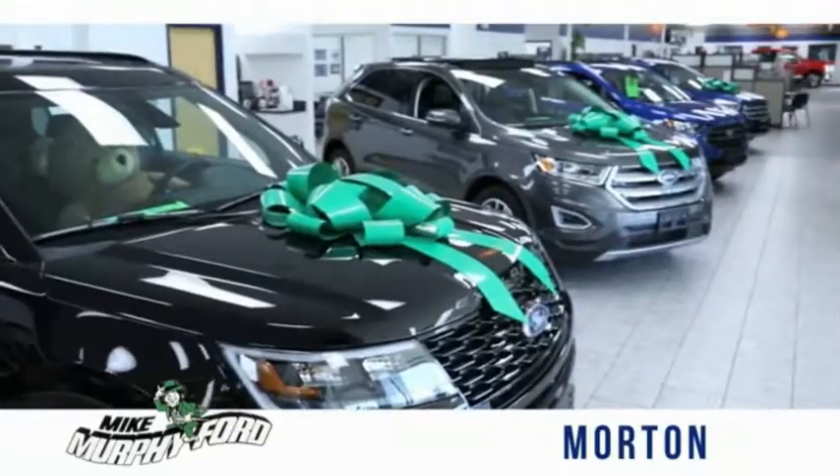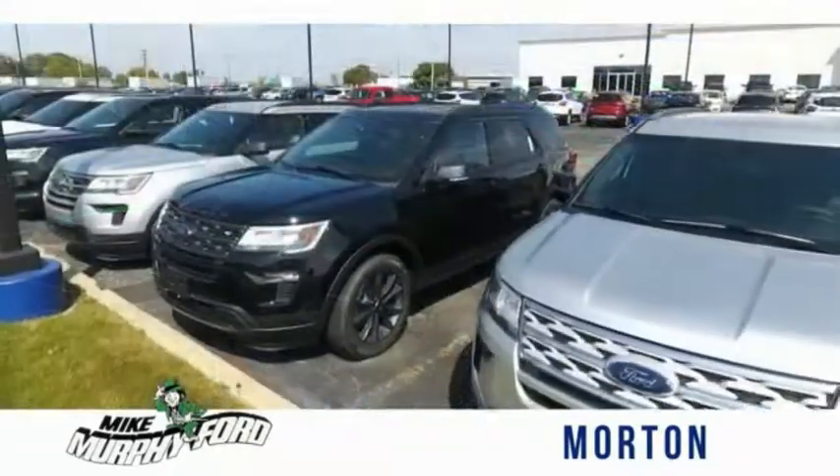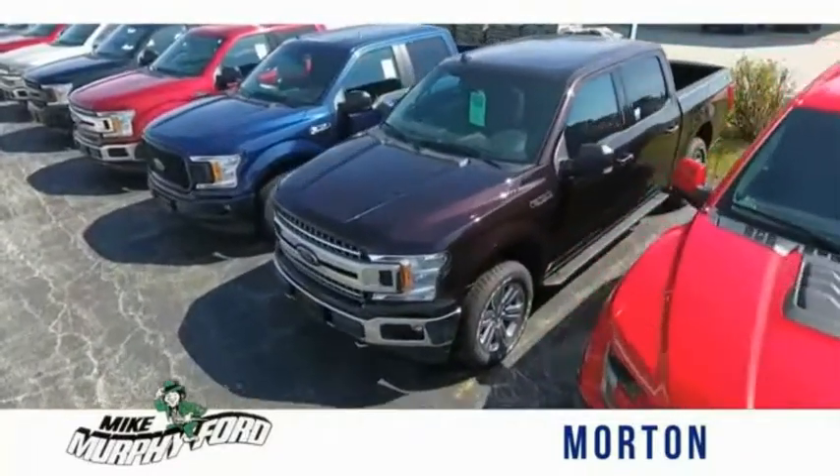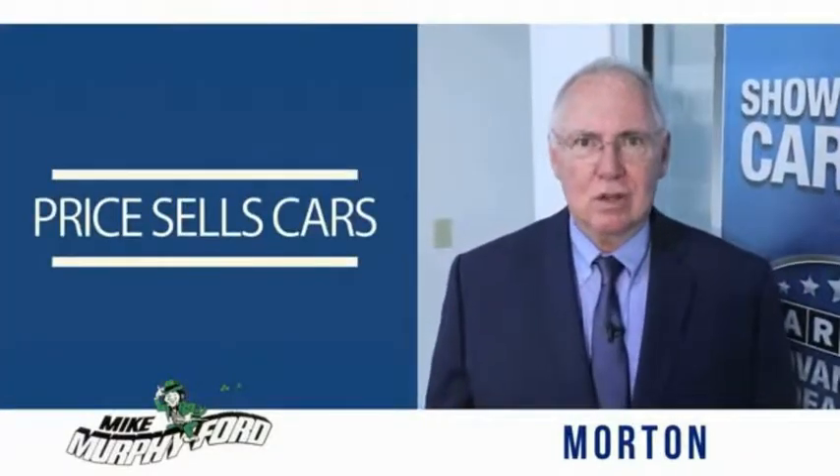I'm Mike Murphy, owner of Mike Murphy Ford. I appreciate you visiting our website and hope you find it helpful. We would be glad to answer any of your questions, send you more photos, arrange a test drive, or arrange financing. Just let us know how we can help. We get it — price sells cars!